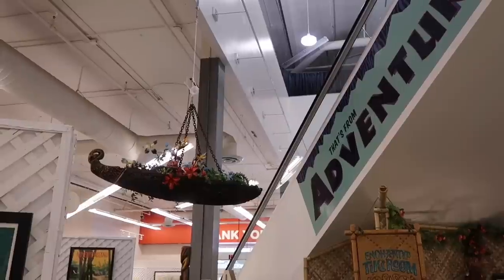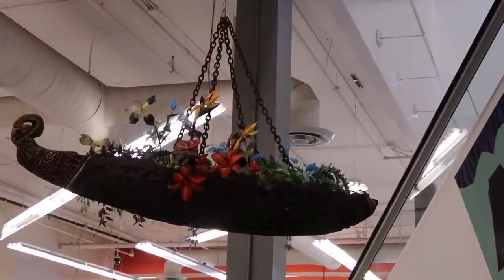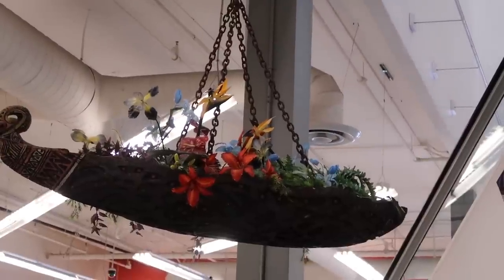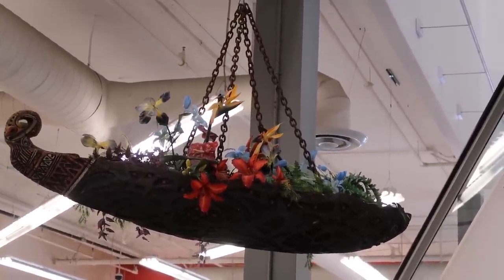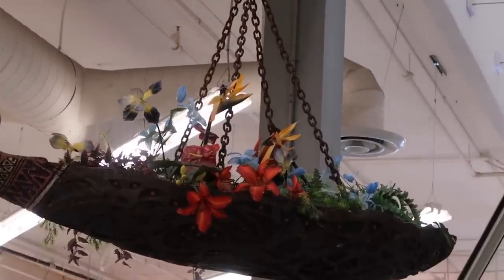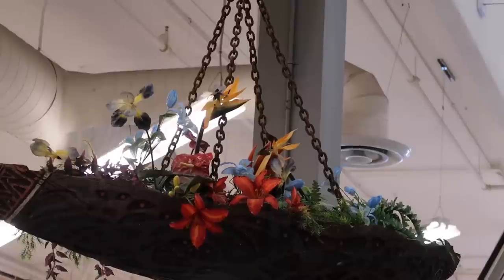As I look around, I keep noticing stuff I didn't see the first time — like this Tiki Room flower boat hanging from the ceiling. They're not making any noise. They're resting. They've earned their rest after years of activity. It's time to rest, fellas.